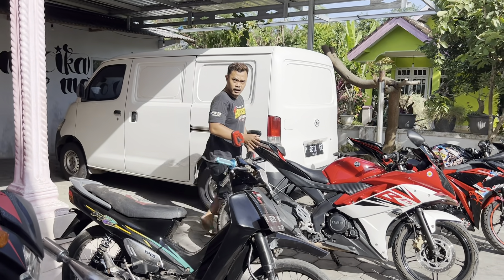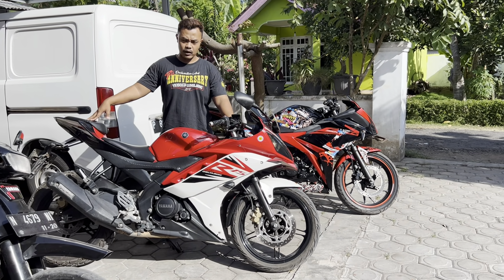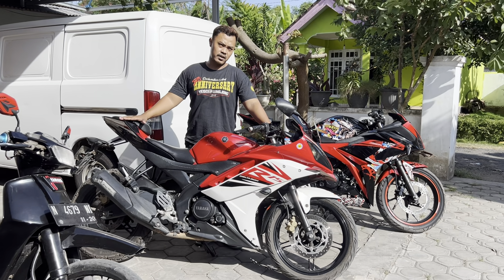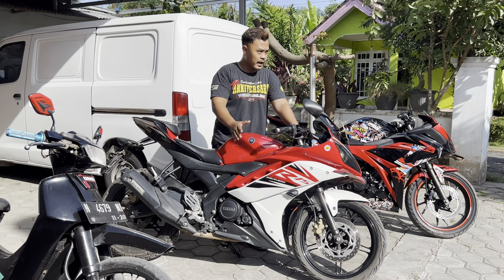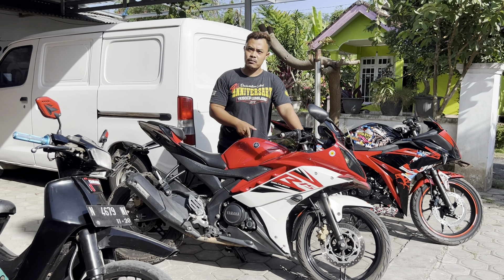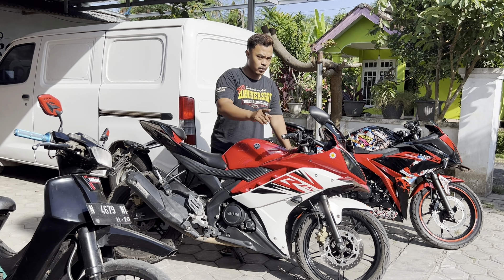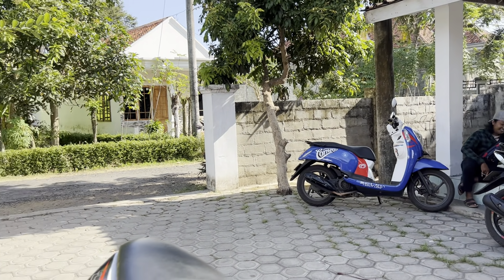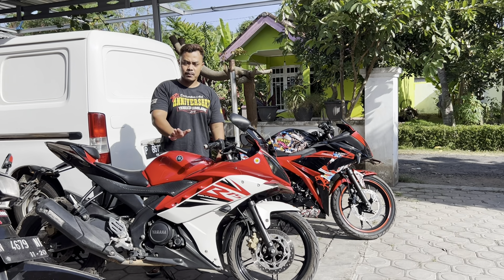Ini good, good. Untuk R15 tahun 2014, flat end. Harga sekarang di Rp13.800.000. Jadi motor itu setiap tahunnya turun ya, kalau motor-motor muda kecuali motor tua harganya naik. Kemarin dulu saya jual ke Samsudin, Mas Hamzuddin, harganya Rp14.500.000. Sekarang harganya cuma Rp13.800.000.